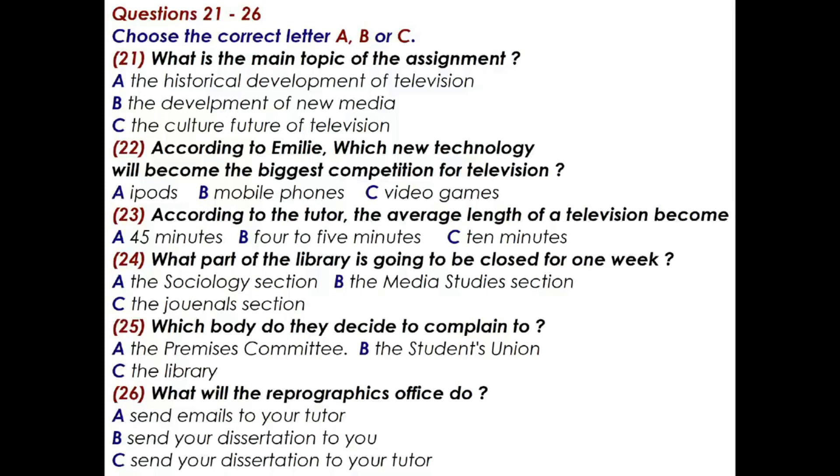But the students union might be better since they are independent of the university. That's true but I can't imagine that people haven't already approached them about this. Let's try the premises committee. Now don't forget I need a copy of your dissertations by email and two copies in print. If you give the reprographics office 24 hours notice they'll make copies for you and if you give them my details they'll send those copies directly to me. They won't send copies to you so you'll need to take your own copy personally from them.